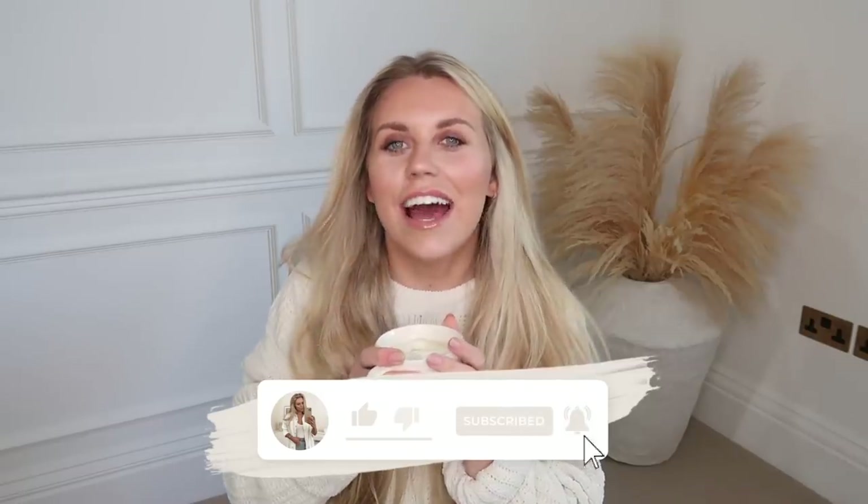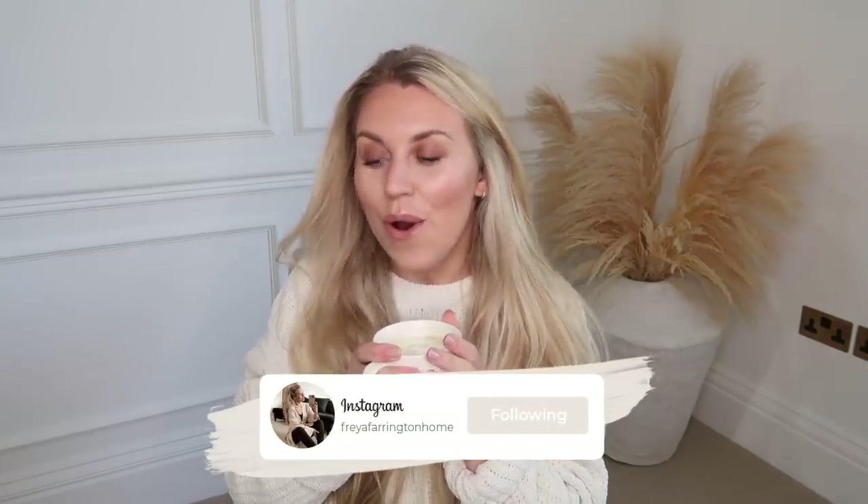Hi guys, welcome back to my channel and welcome back to a brand new video. Today I have a pretty ginormous unboxing with a brand that I love and have shopped for a long while now — Cherries. If you haven't heard me talk about Cherries before and you're new to my channel, Cherries is an online platform or app that you can download free of charge and shop till you drop, if you're a fan of home bargain goods.